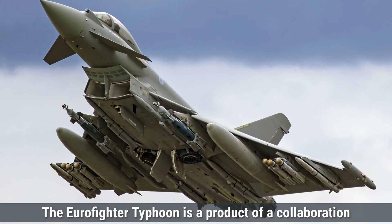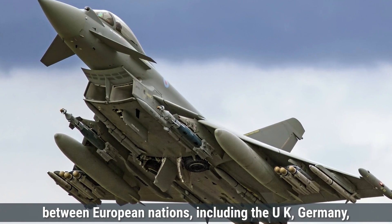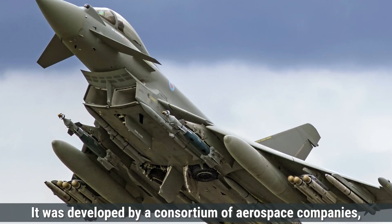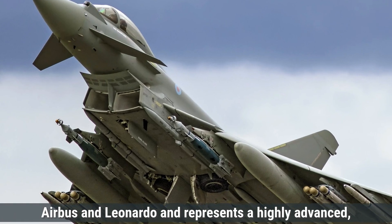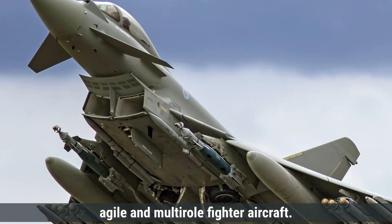On the other hand, the Eurofighter Typhoon is a product of a collaboration between European nations, including the UK, Germany, Italy, and Spain. It was developed by a consortium of aerospace companies including BAE Systems, Airbus, and Leonardo, and represents a highly advanced, agile, and multi-role fighter aircraft.